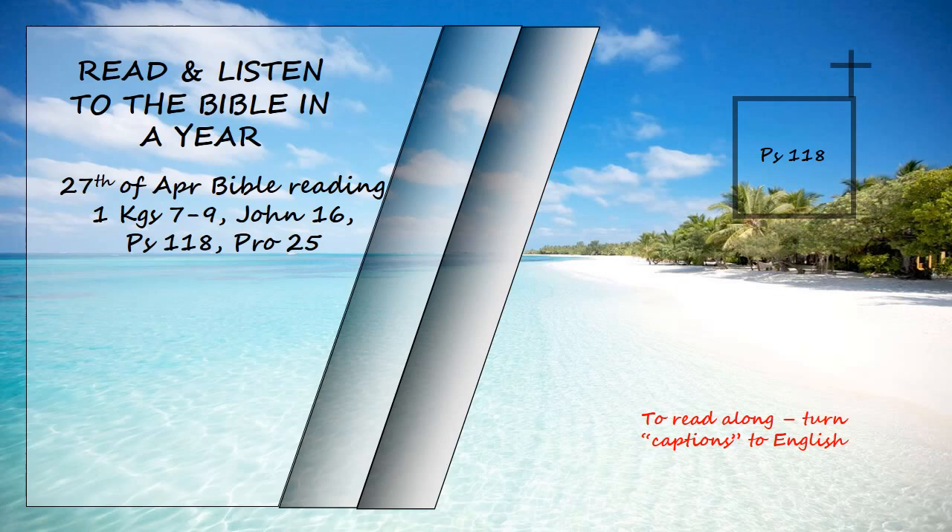Blessed is he who comes in the name of the Lord. From the house of the Lord we bless you. The Lord is God and he has made his light shine on us. With bows in hand, join in the festal procession up to the horns of the altar. You are my God and I will praise you. You are my God and I will exalt you. Give thanks to the Lord for he is good and his love endures forever.